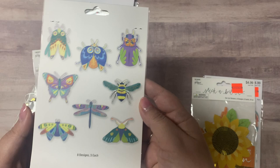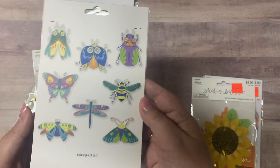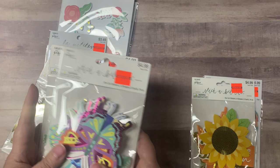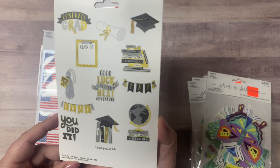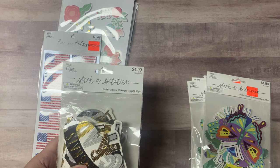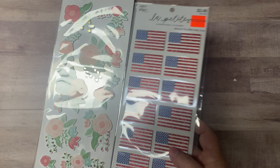I got two packages of these butterfly stickers — they're just beautiful with foil accents. There are some dragonflies, moths, a bee, and a beetle. I'm also a teacher, so I've got some seniors graduating this year. I bought these die-cut stickers to make some cards for them — these were not clearance but were 40% off.